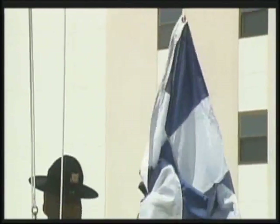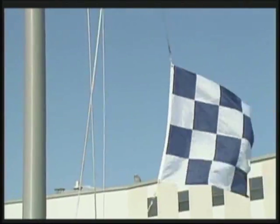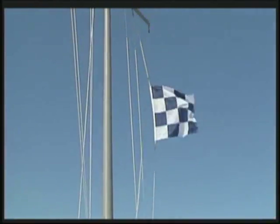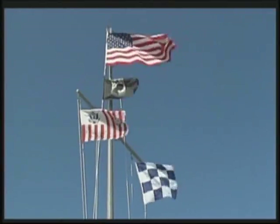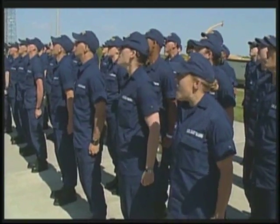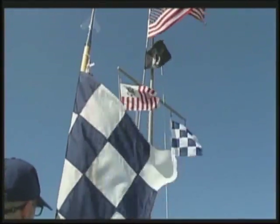Watch your colors fly as it goes up — raise their flag, a sign that they are now the senior company on the base and just one week away from graduating and becoming a member of the United States Coast Guard. November 186! In Cape May, I'm Josh Sims for News Channel 40 NBC.